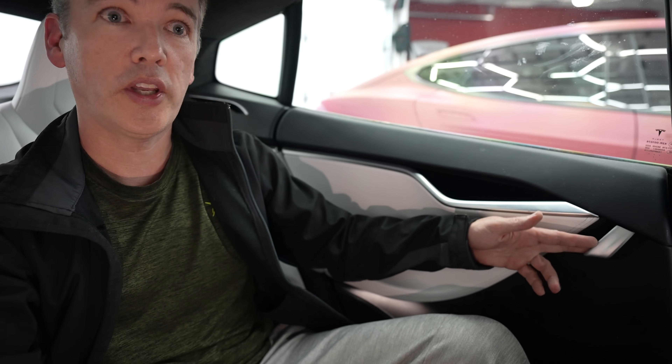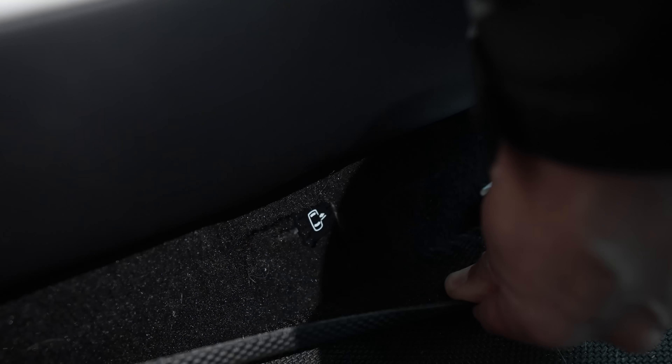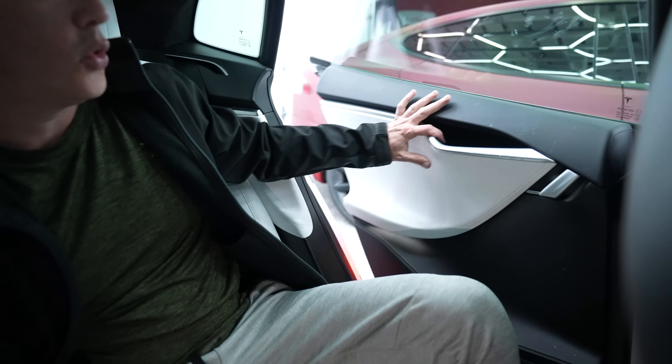If you're in the rear seats of a Model S and the regular door handles aren't working — perhaps due to a power outage — there's still a way to get out. Feel around between your legs and you'll find a hole in the carpet. You might need to pull down your floor mat if you have all-weather mats. Reach around, find the tab, pull it, and it will unlock the door — as you can see, the door is now unlatched.